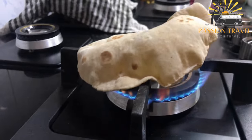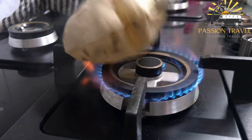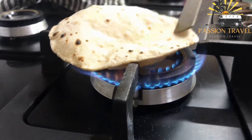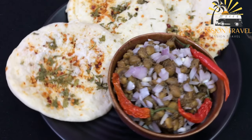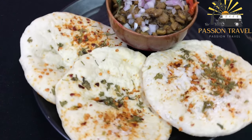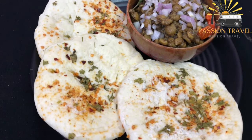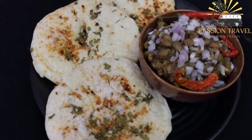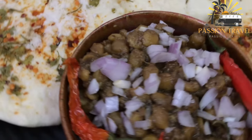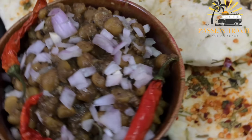Heat a non-stick pan over medium heat and add a teaspoon of oil. Place the rolled-out dough on the pan and cook for one to two minutes until the bottom is lightly browned. Flip the Hirni Rashi over and cook the other side for another one to two minutes. Repeat with the remaining dough balls. Serve hot with fish curry and enjoy.